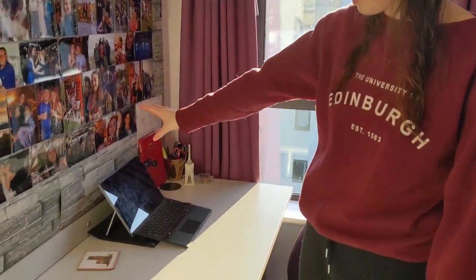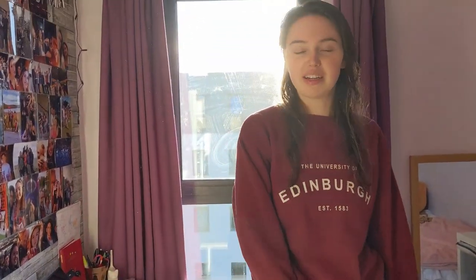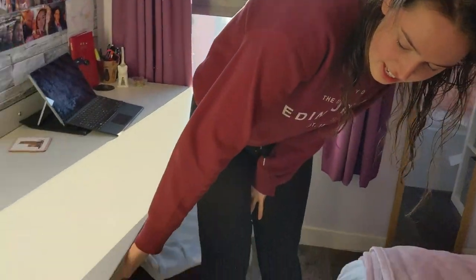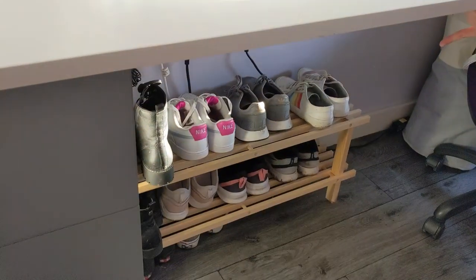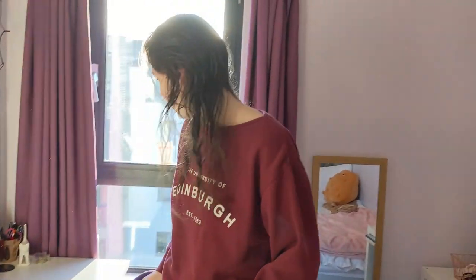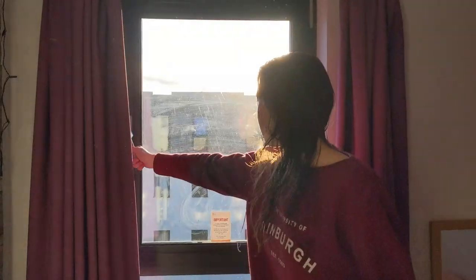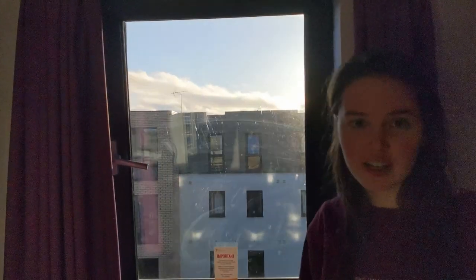I like to sit here with my laptop and work with the sun coming in — it's really nice. Under the desk there's loads of room and I've got a shoe rack for all my shoes, a bit muddy, but you'll see that the paths we go on for walks are maybe a bit off-road. There's a nice window which opens to let some fresh air in.